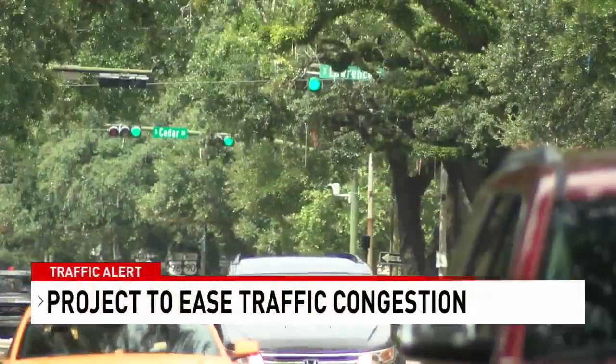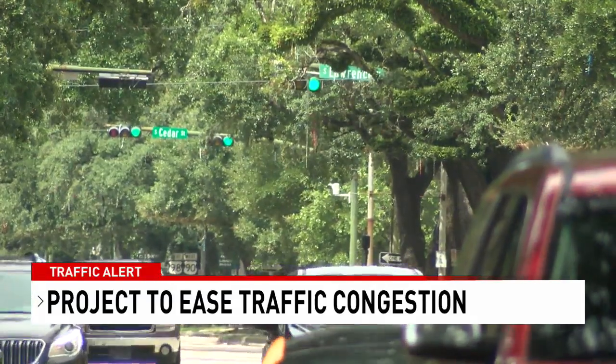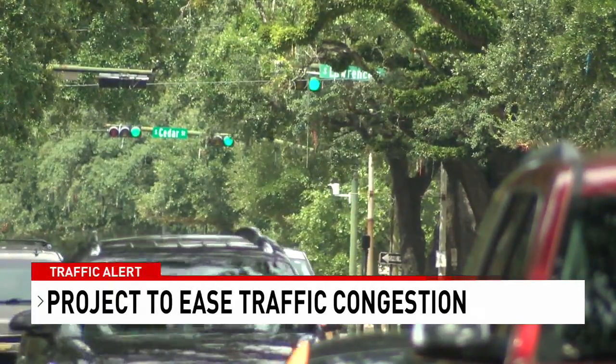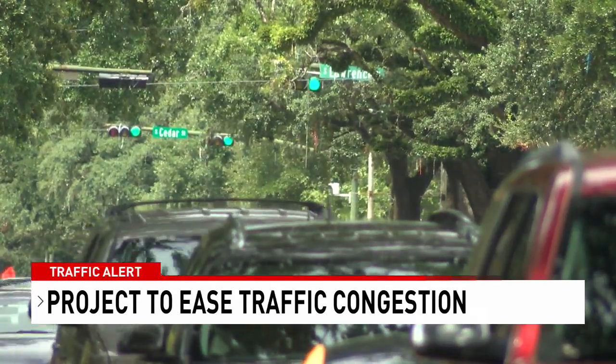Right now at 6, we are learning more about a project on Government Street in downtown Mobile that has been put in place in hopes of reducing congestion. Traffic lights from Royal down to Broad Street are now synchronized. This means next time you're getting off I-10 because of a crash, you likely won't be sitting at a red light as long as you used to.